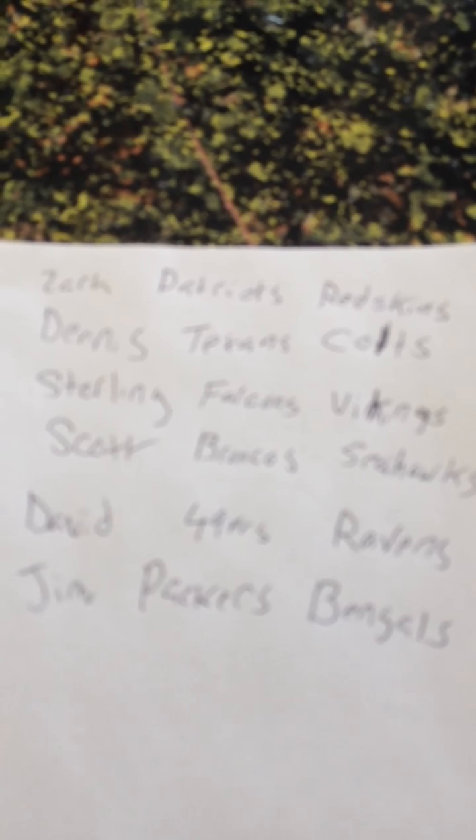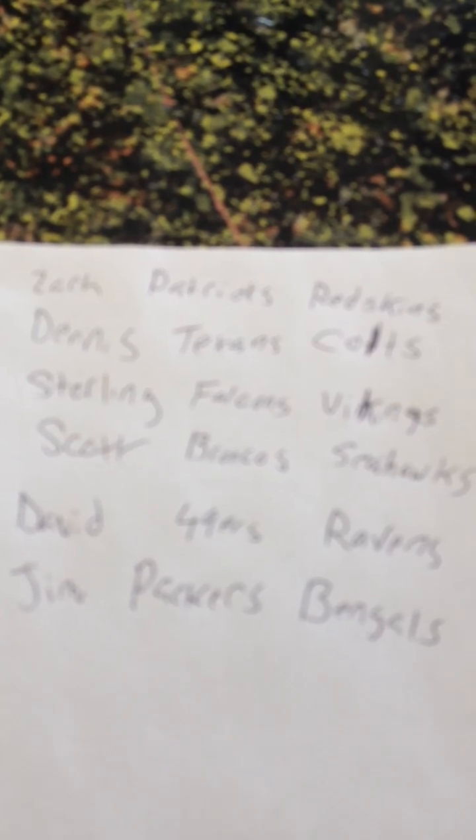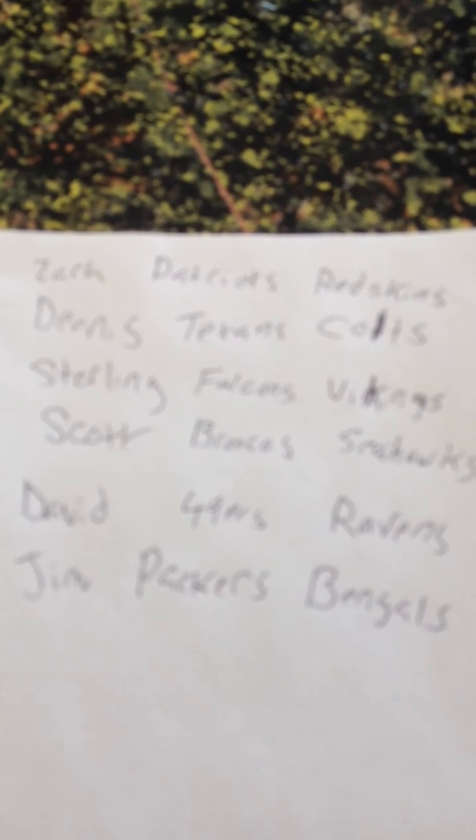So to recap: Zach has Patriots and Redskins. Dennis has Texans and Colts. I have Falcons and Vikings. Scott has Broncos and Seahawks. David has Niners and Ravens. Jim has Packers and Bengals.